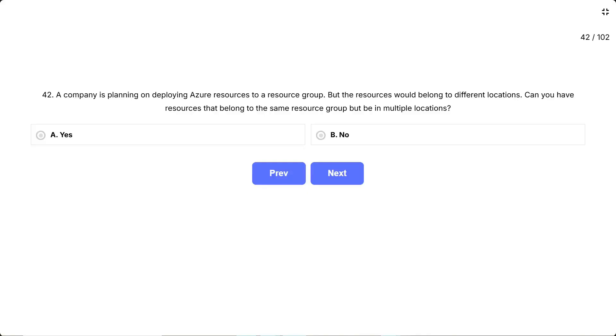Question 42. A company is planning on deploying Azure resources to a resource group, but the resources would belong to different locations. Can you have resources that belong to the same resource group but be in multiple locations? This question is testing whether you understand what an Azure resource group actually is — is it tied to one physical location, or is it just a logical container? The key here is knowing that resources and resource groups don't have to match locations. The options are A, yes; B, no.